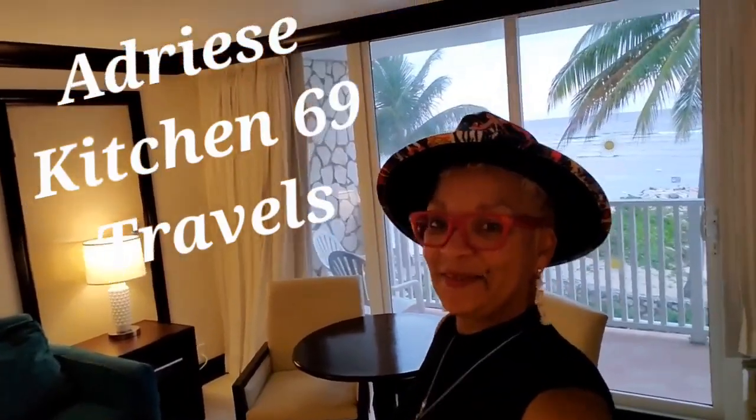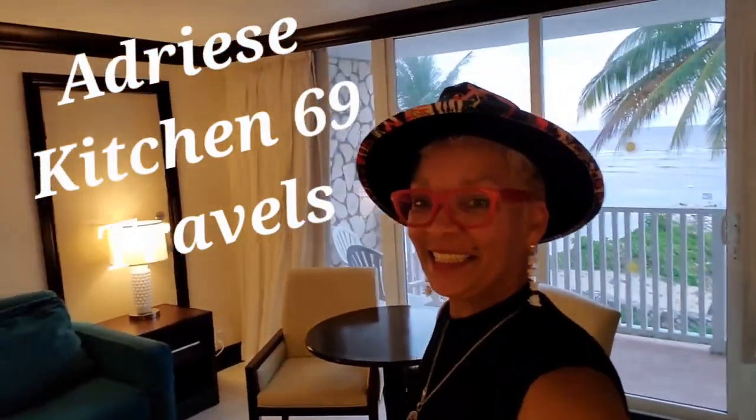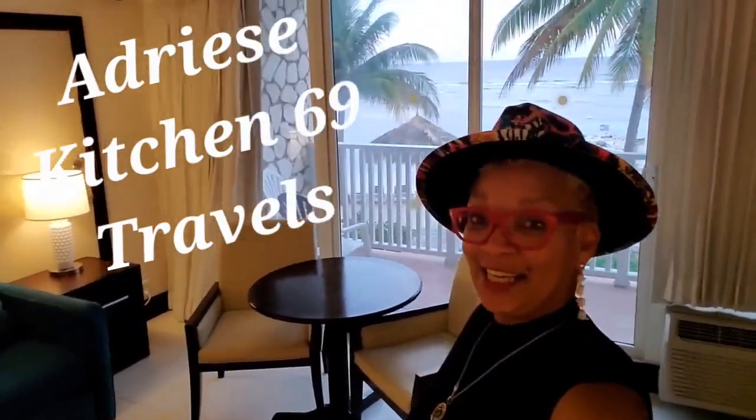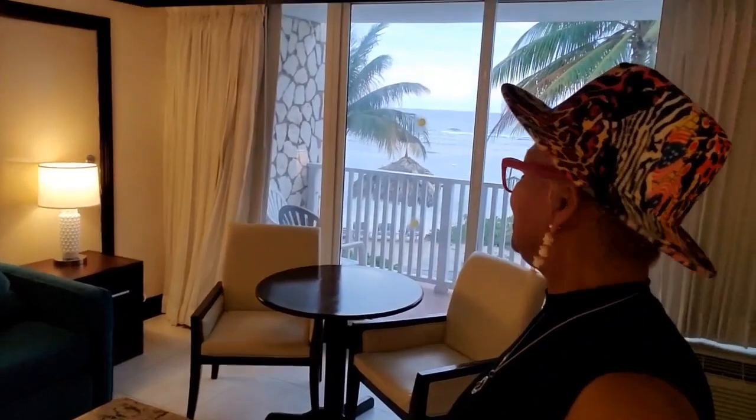Hey y'all! Welcome to Adriese's Kitchen. She's not in the kitchen today — she's in Jamaica in Montego Bay, and have I got the review for you today here at the Holiday Inn Montego Bay. I just love beachfront hotel resorts, all-inclusive.